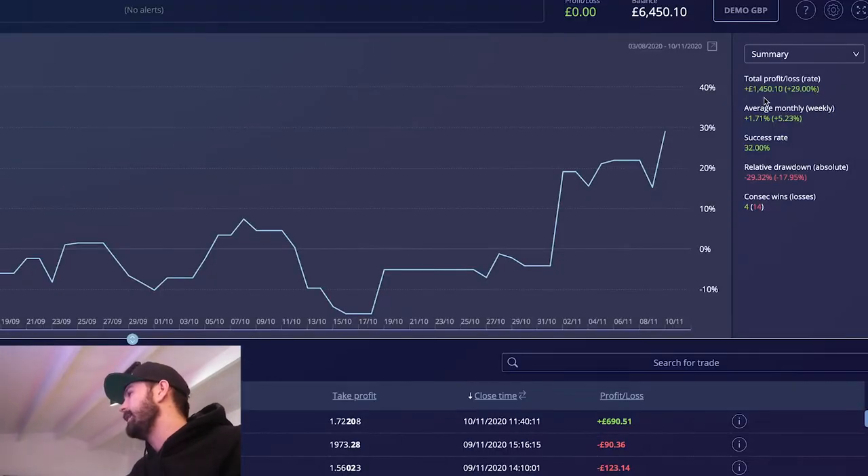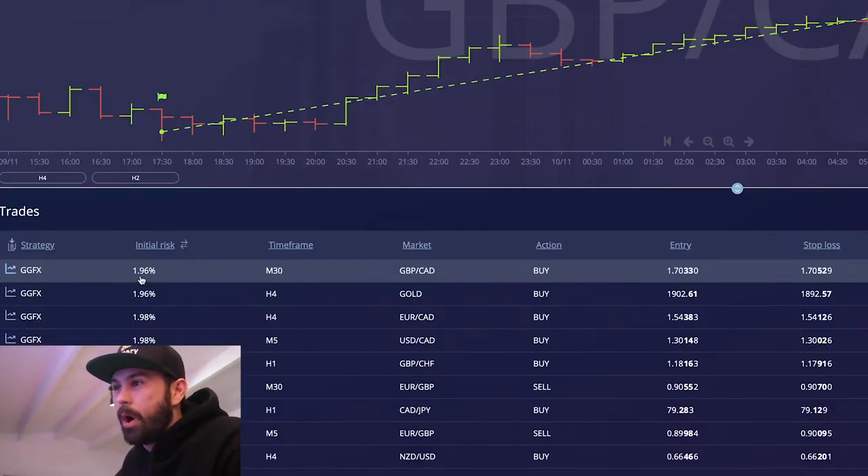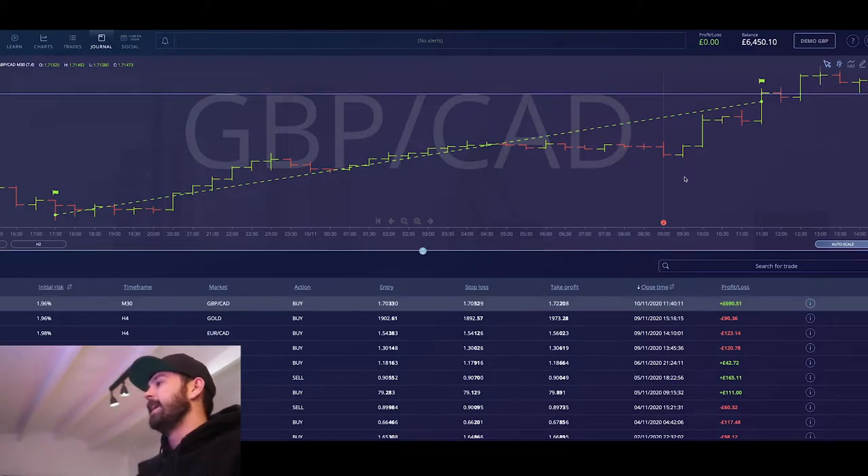Let's do more proof because I know you'll say it's not real. On my journal, top right: 29% growth, average weekly 5.23%, and I'm only on a 32% success rate. I know people have messaged saying 'how can you do that with such a low success rate?' — it is real. On the 10th of November 2020, there's my trade. Initial risk: 1.96% — not even 2% — and I got back 16%. Just let that sink in.